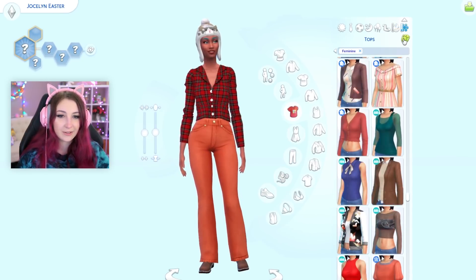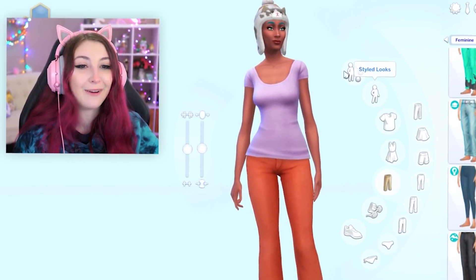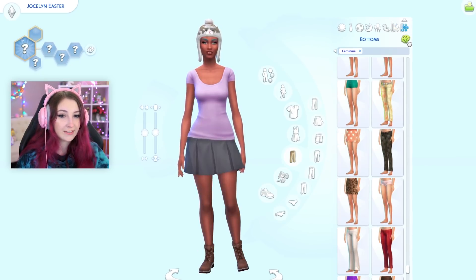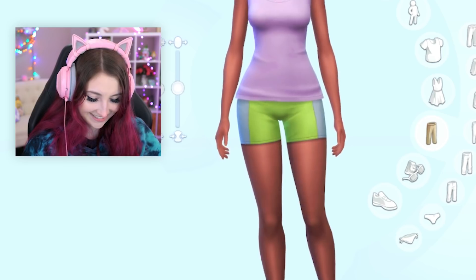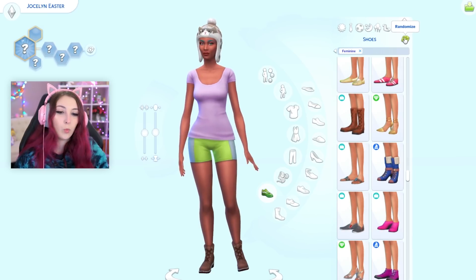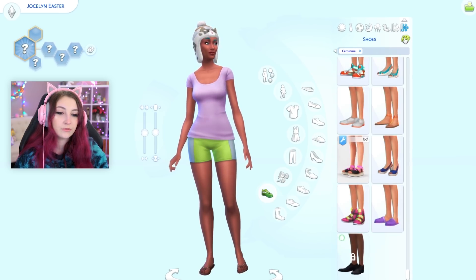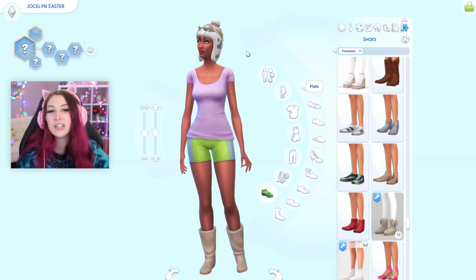For cold weather. Oh my god, you're so backwards. And for bottoms. Okay, Jocelyn. Let's do the shoes. At least the shoes make sense. Maybe she lives in Florida — not very harsh winters there.